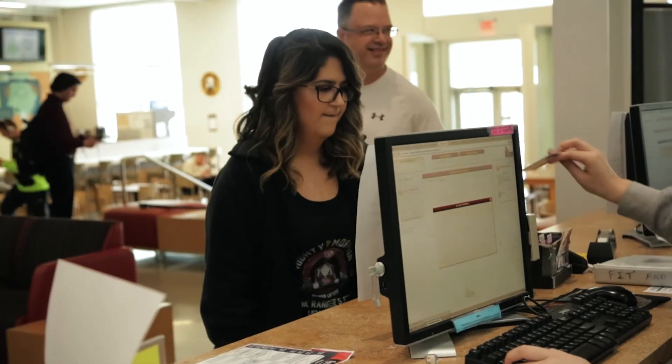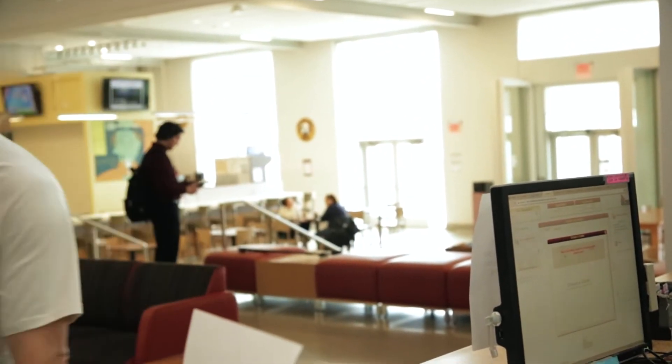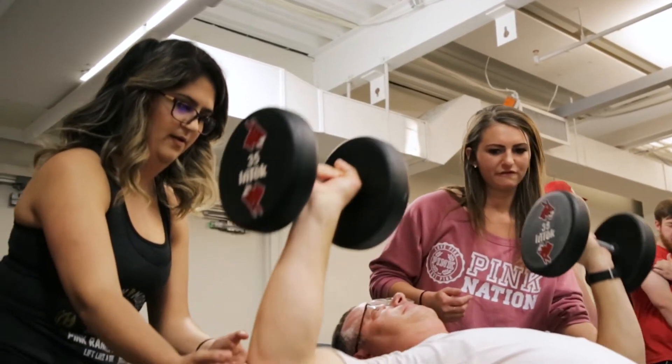We're very fortunate here to have one of the newest and upgraded buildings on campus. Not only do I work here in the office, I have classes here, I train here. We have this laboratory in which I conduct research, and we also have the facilities at the Rec.